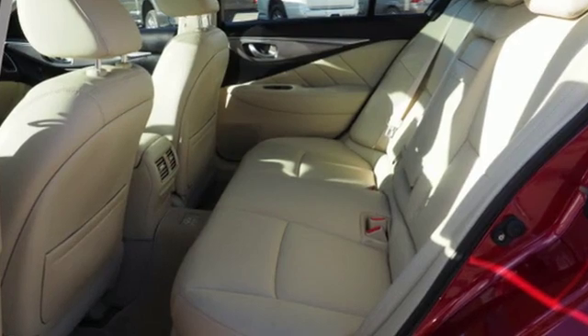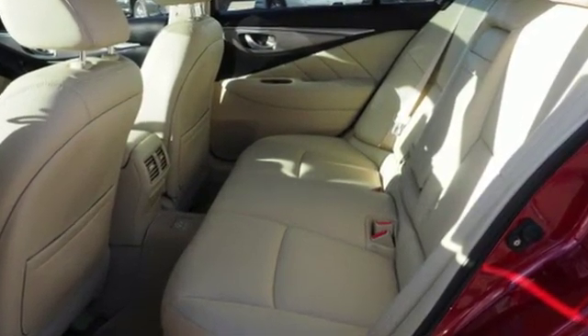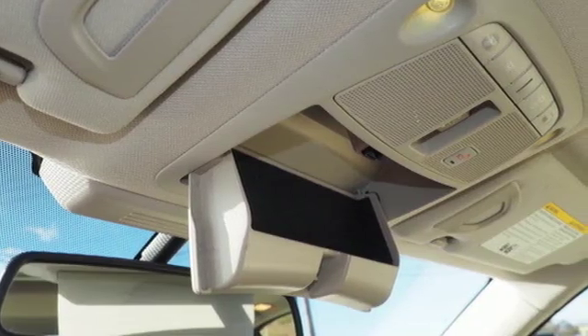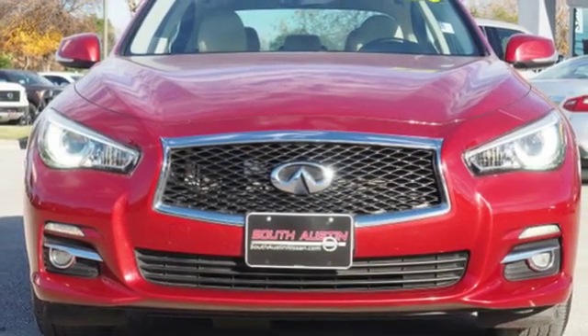Top Gear remarks it's beautifully put together as you'd expect as one of the Japanese premium nameplates. Infiniti functional craftsmanship surrounds you with infinite possibilities.